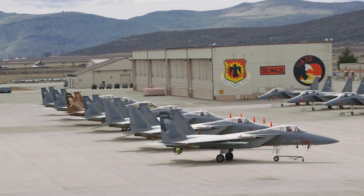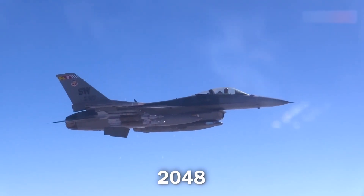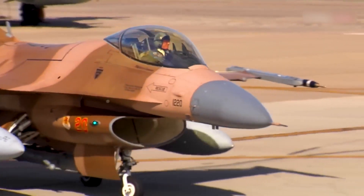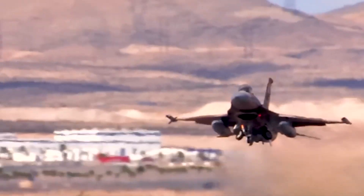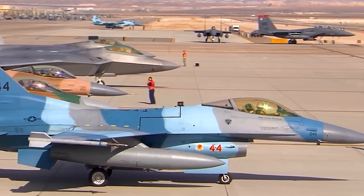The F-16 Fighting Falcon, which has served the US military for over 40 years, is planned to stay in operation until 2048. However, it will need technological modifications to meet the contemporary demands of modern warfare and compete with advanced stealth fighters, long-range missiles, and 4th and 4.5 generation advanced fighters.